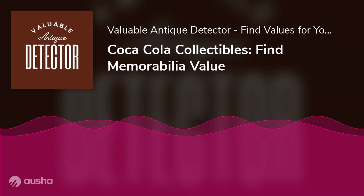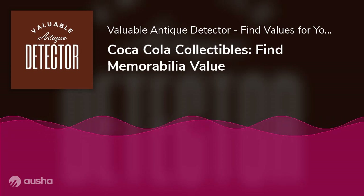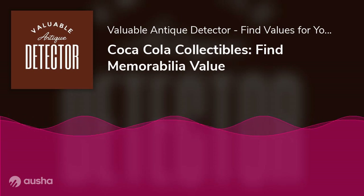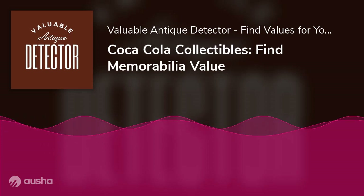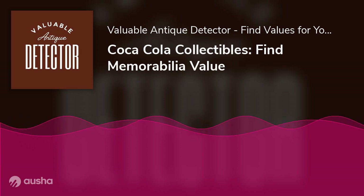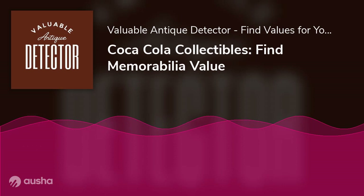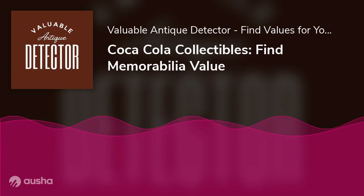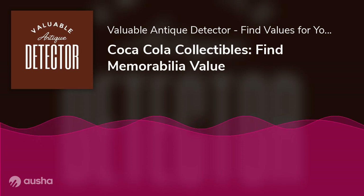Toys: from miniature cars to toy soldiers, these treasures were highly prized by kids. Today, vintage Coca-Cola toys are highly sought after by collectors and nostalgia buffs. Many were produced in limited quantities and are now very rare. Some of the most valuable include early Coca-Cola dispensers, plush dolls, and promotional items.